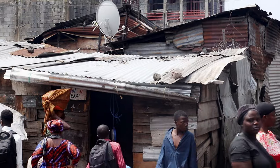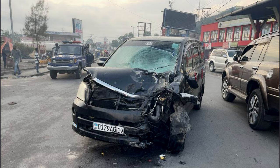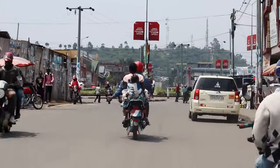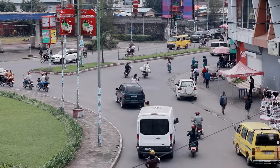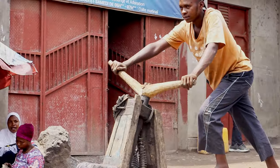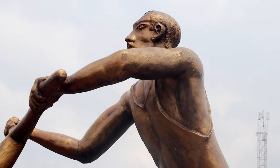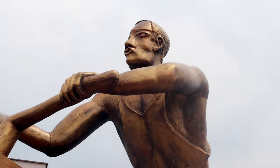While some people in Goma earn their living by using these chikudus, there are also frequently recorded accidents, which leads people to be very careful while riding them. But despite all that, people love and enjoy riding these chikudus — it's not just about making a living, but they also hold a special place in people's lives and culture. They represent hard work and hope.